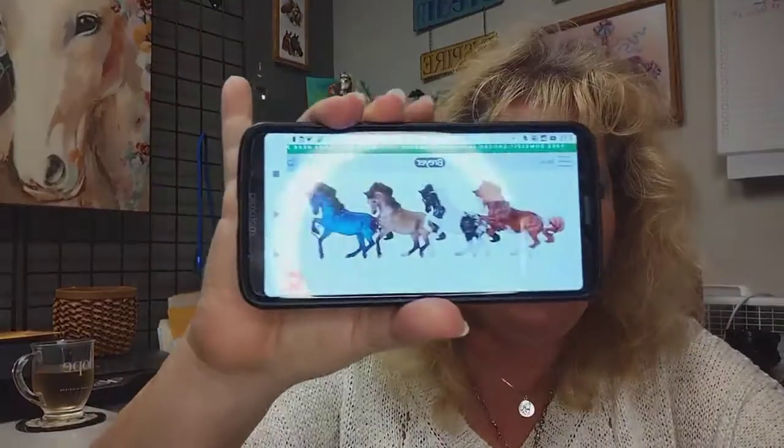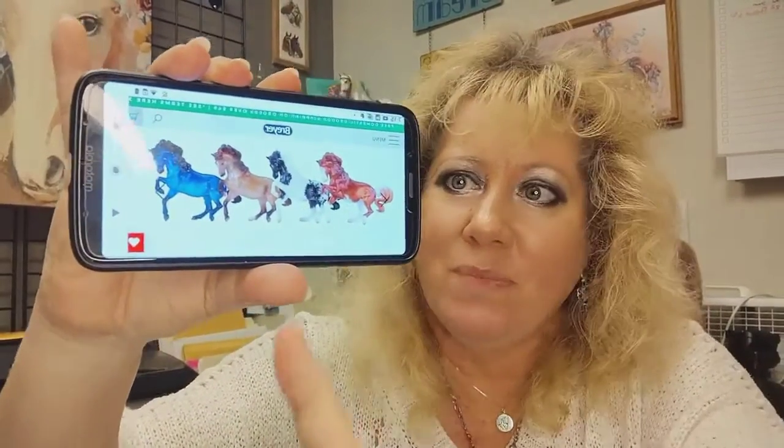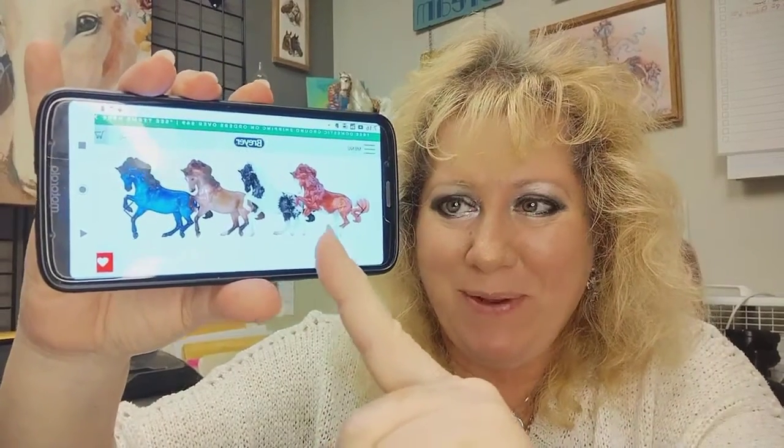Hi everyone, Stacy Roy with briar.co. Today I'm going to be sharing with you an unveiling of the newest — I think it's the fifth release for the Stablemate collection this year. I'm not sure which one I'm getting, but I'm going to open it with you guys today.